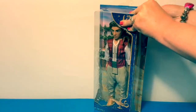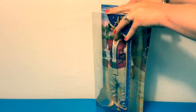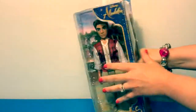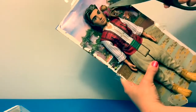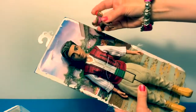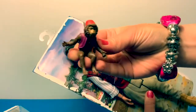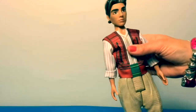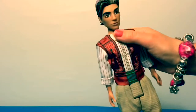Now let's take him out of the box. Here is Abu, and here is Aladdin! Aladdin comes with a top that is made of fabric — it's red and white with a little green velcro in the back.